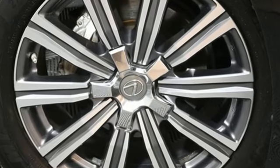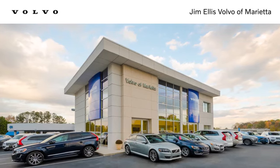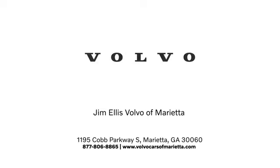Driving is believing. Test drive it today. Stop in or contact us today. We're conveniently located at 1195 Cobb Parkway South in Marietta.